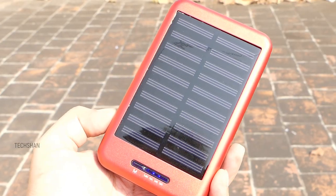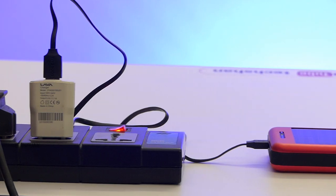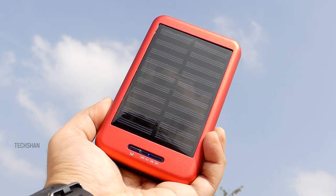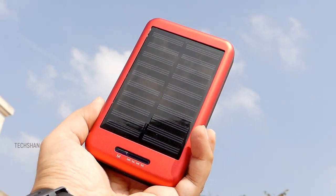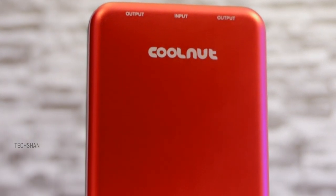It approximately takes 4 to 5 days to get fully charged using sunlight, or around 11 hours via USB. When you're out on a trip or camping in a forest, this comes in handy — no need to search for power outlets. An interesting and must-have product at this price range.